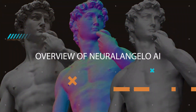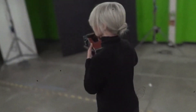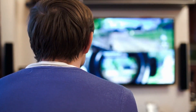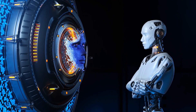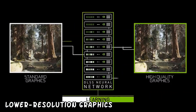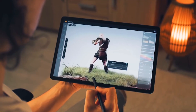First off, what exactly is NVIDIA's Neuralangelo AI? It's a groundbreaking technology that harnesses the capabilities of artificial intelligence to enhance gaming experiences significantly. Imagine it as having a high-performance gaming computer condensed into a portable form. This innovation utilizes advanced AI algorithms to enhance graphics, gameplay, and overall immersion in video games. Neuralangelo AI achieves this by upscaling lower-resolution graphics in real-time, delivering stunning visuals even on less powerful hardware. It can also assist in reducing latency, leading to smoother and more responsive gameplay.